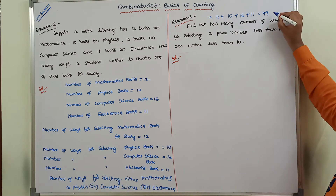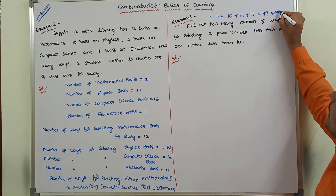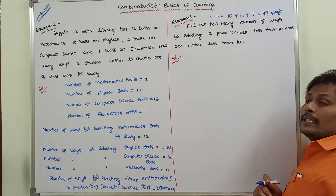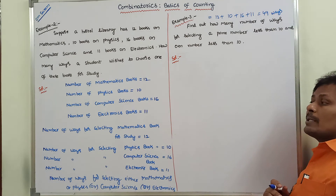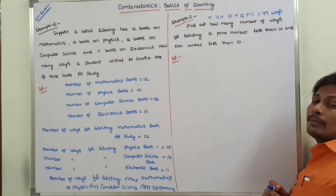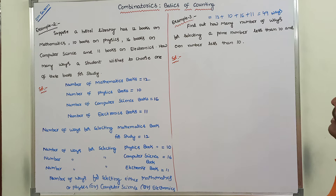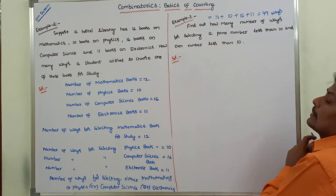That is 49 ways are there for selecting either a mathematics book OR physics book OR computer science book OR electronics book. Next, go for the third problem.